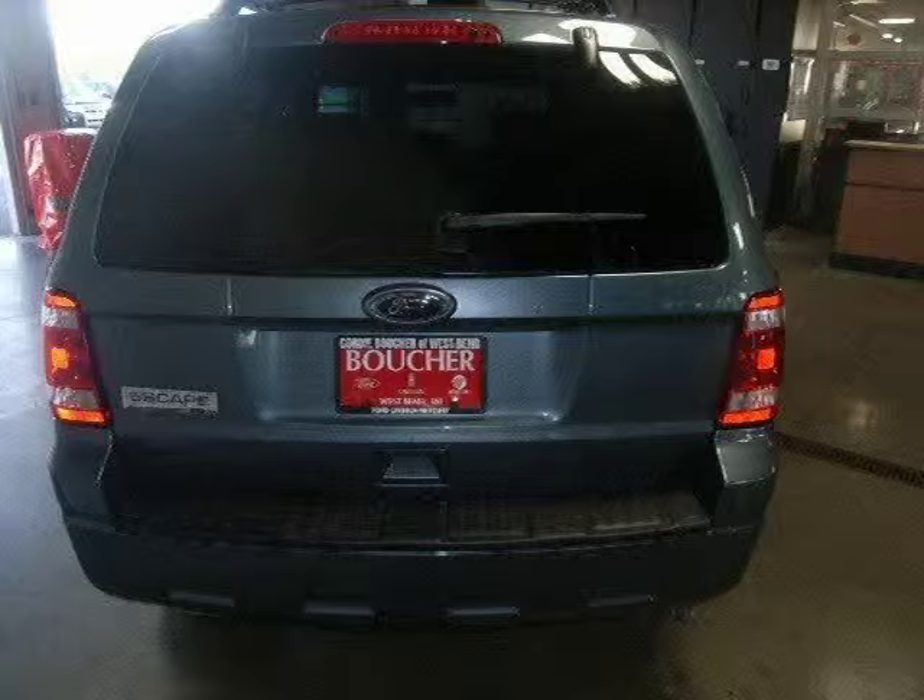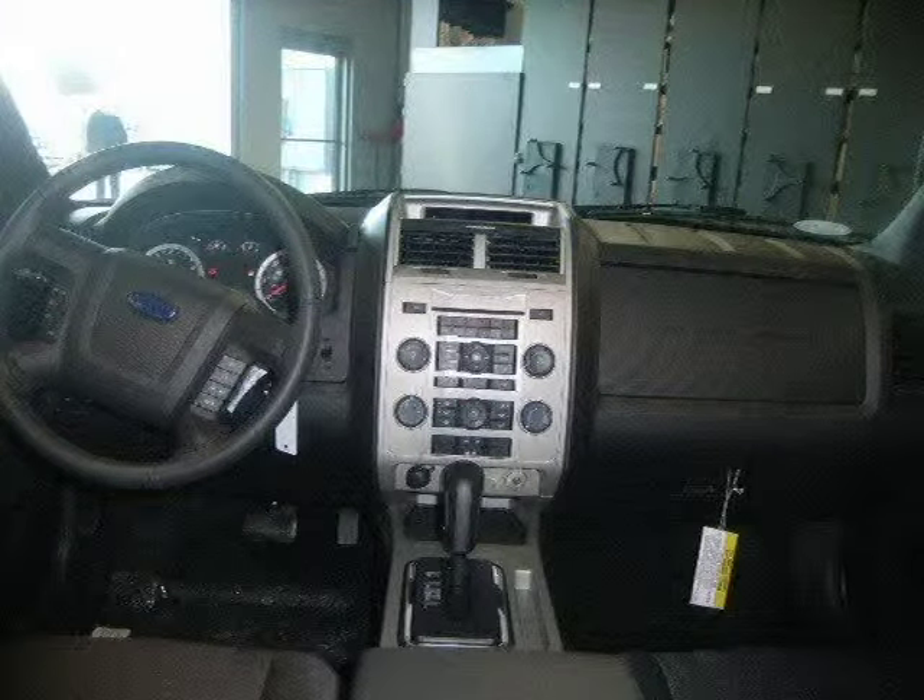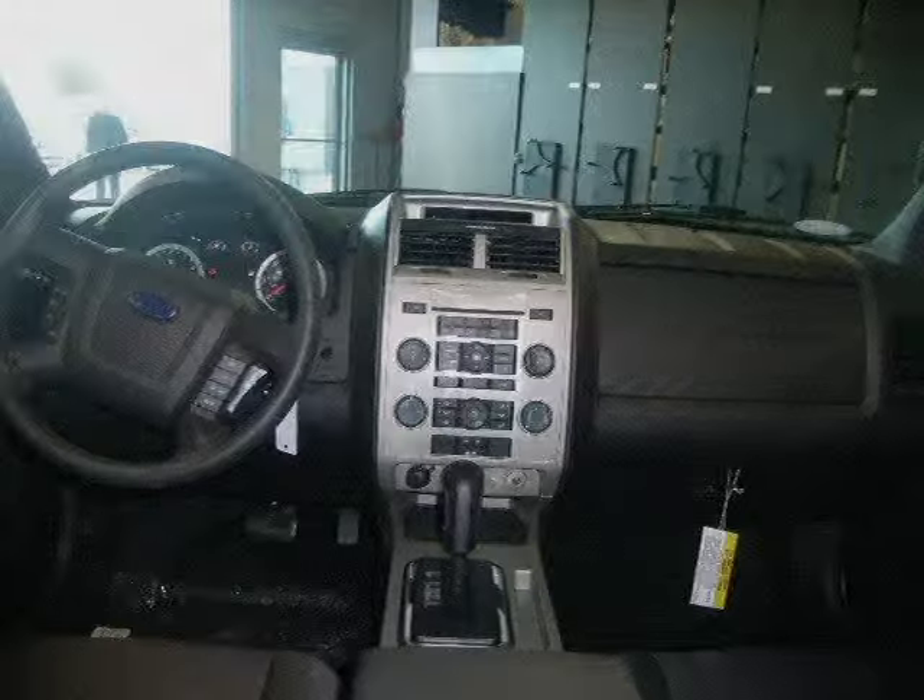This vehicle features 4-wheel drive, power steering, front disc rear drum brakes, front all season tires, and rear all season tires.